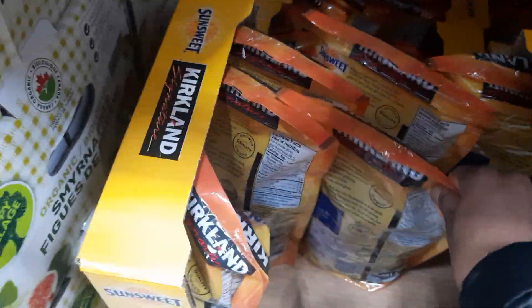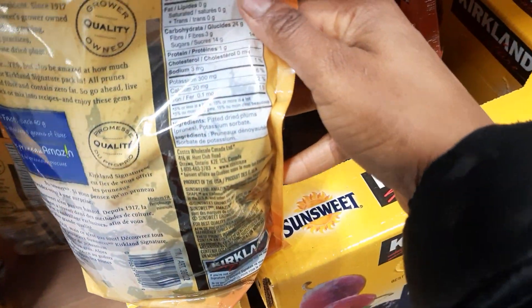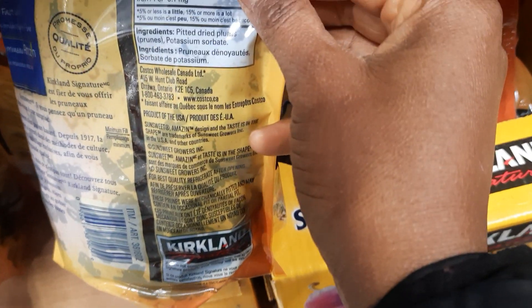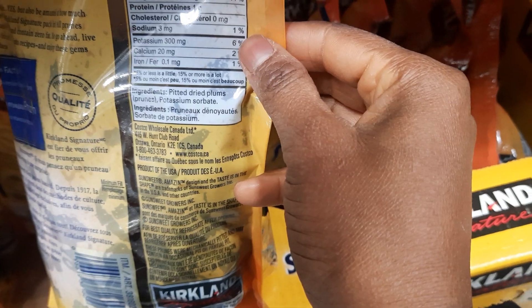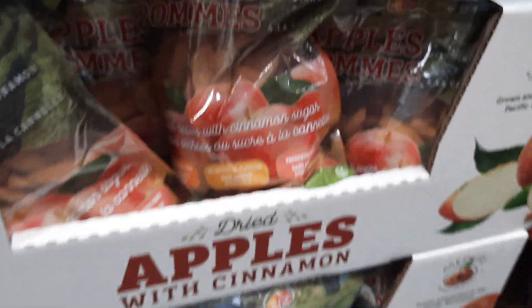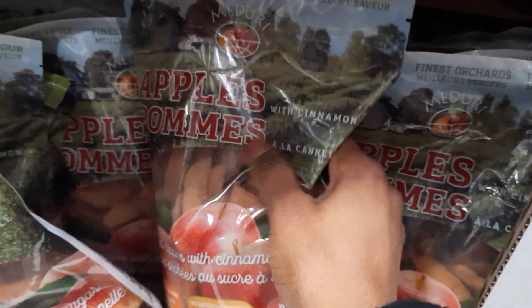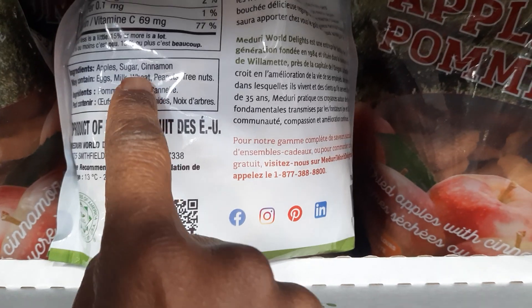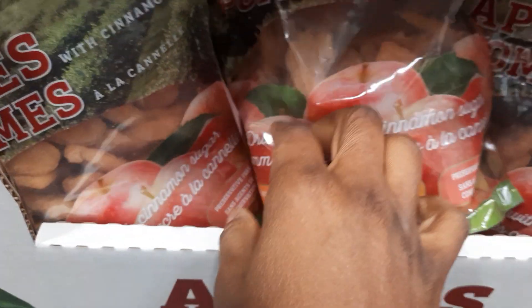Over here we have plums — no, they are prunes. What's the difference between plums and prunes? When you look at the ingredients, you have dried plums and potassium sorbate. I don't know what that is.